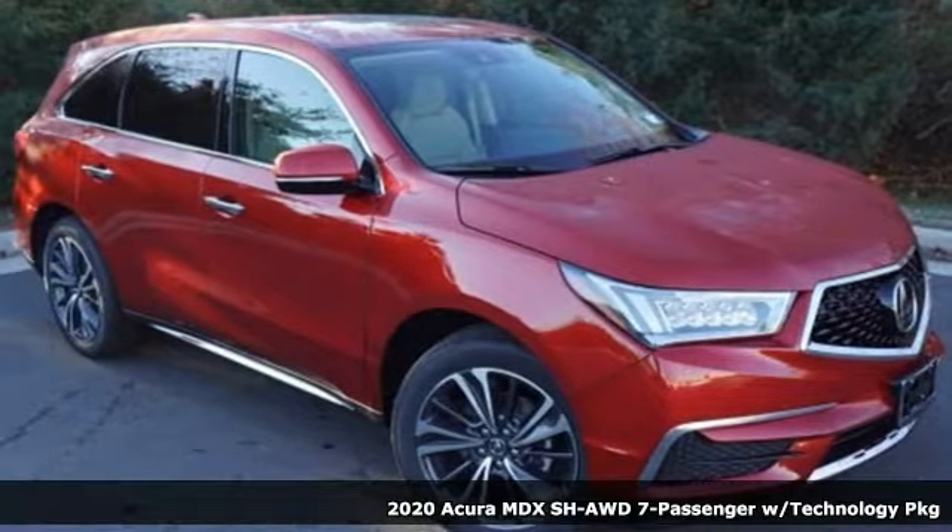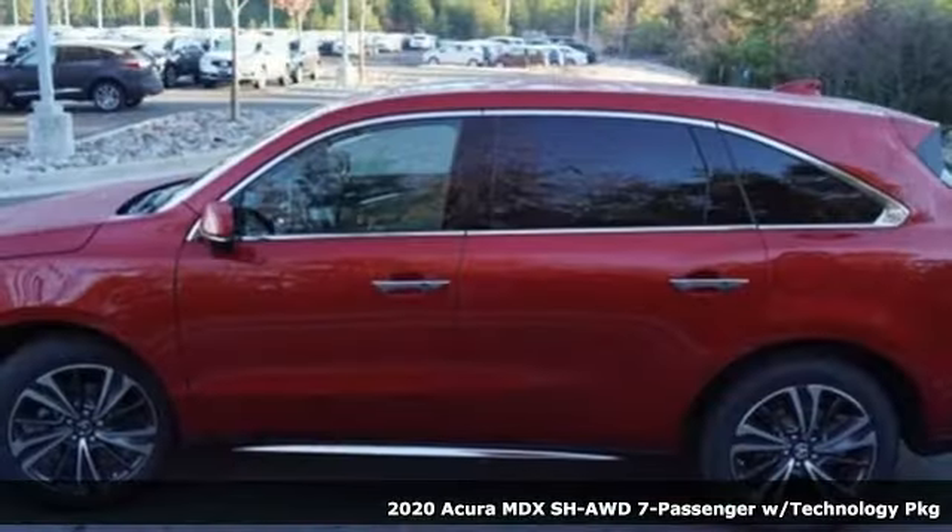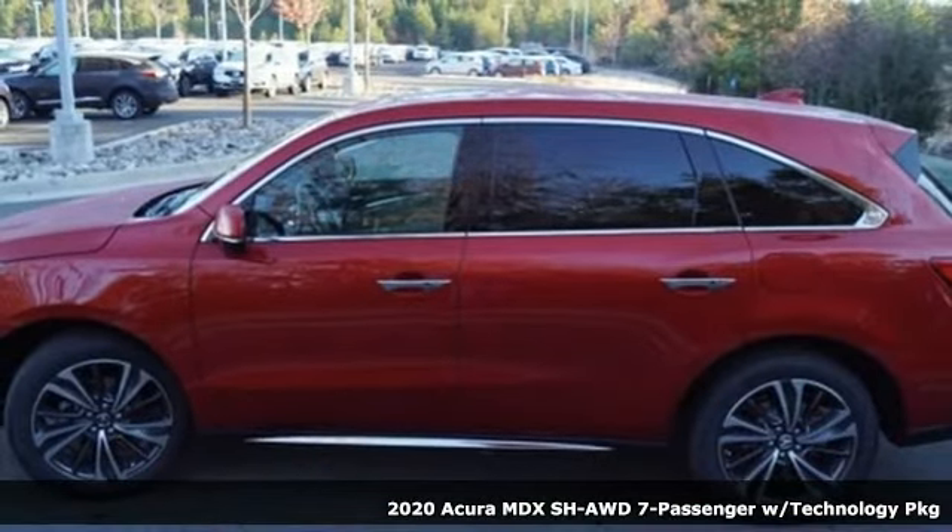It's a new 2020 Acura MDX. Three rows of luxury, entertainment, and precision.